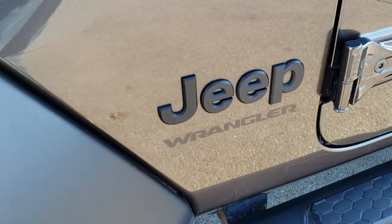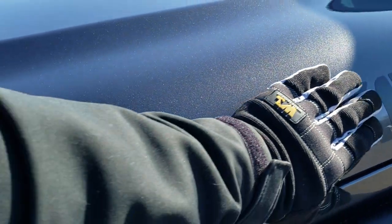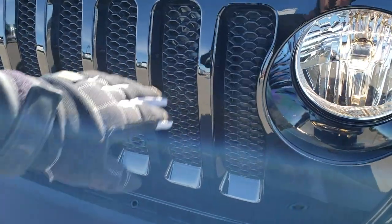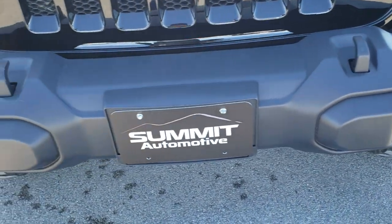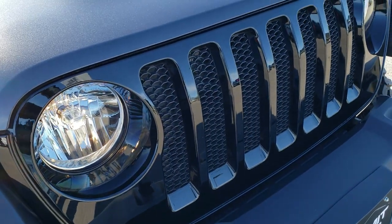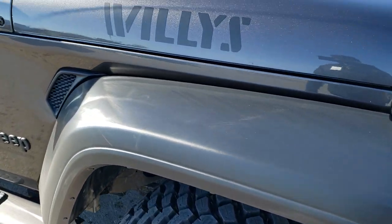The Willys package gives you the Wrangler logo with the Jeep logo all blacked out, as well as the trail-rated badge that's all blacked out. You get the Willys decals on the hood, the gloss black grille insert, and the fog light bezels are also gloss black. The front tow hooks, factory fog lights, of course the seven-slotted grille — granite crystal, one of my favorite colors on the Wranglers.